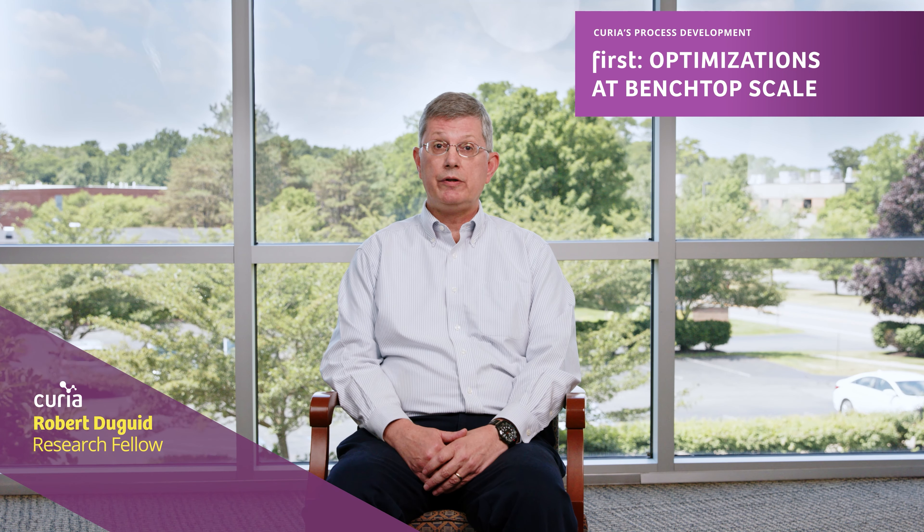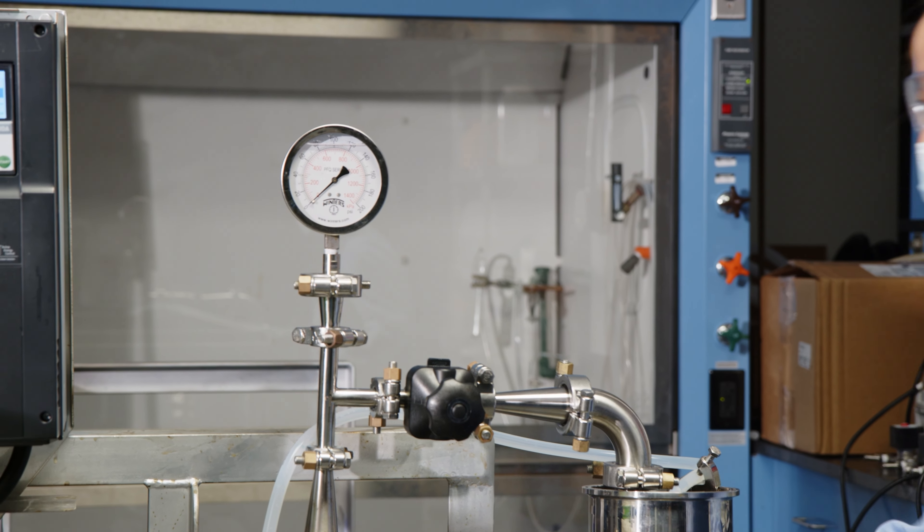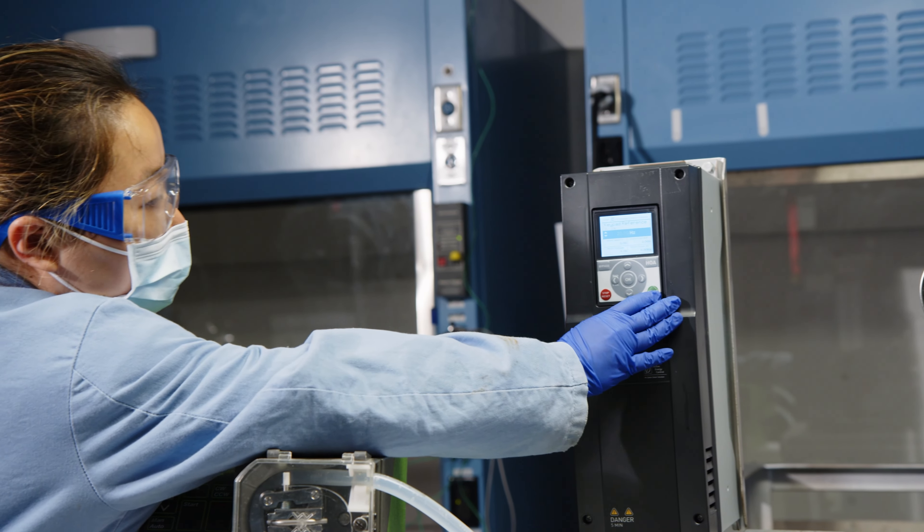Looking at safety of the process, scalability, economics of the process, looking to optimize the reagents as much as possible. And then scale with our customer into larger kilogram scale quantities for non-clinical safety studies.